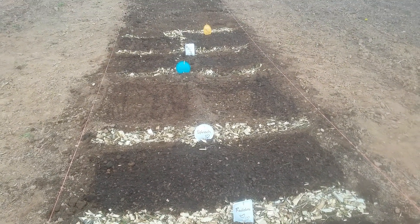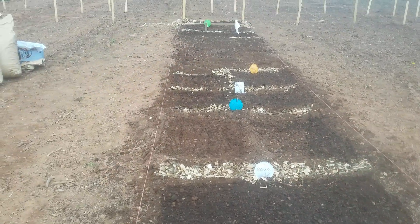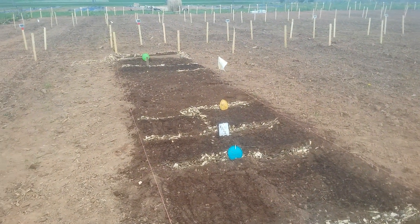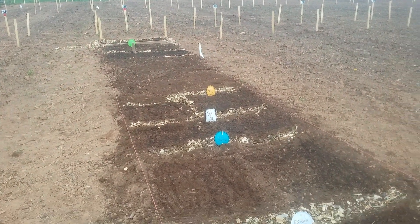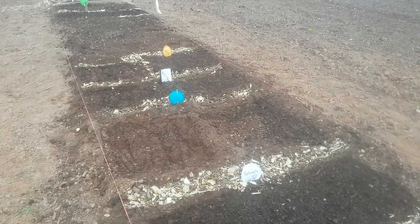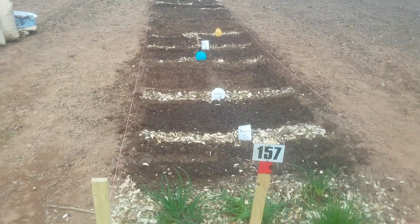Swiss chard, kale, beets, endive, and then way down at the end Barb put in some cabbage and some poppies. So there we go, a little bit more progress. We've still got a section of bed to be able to use.